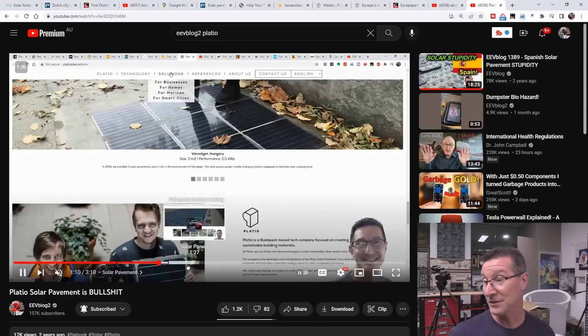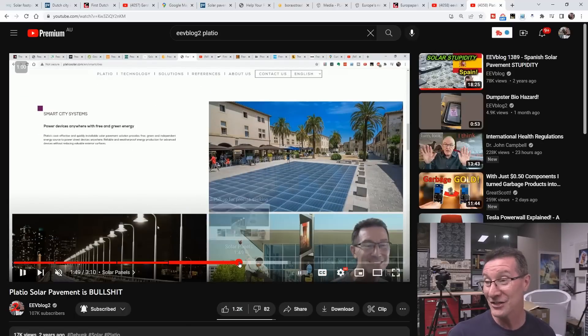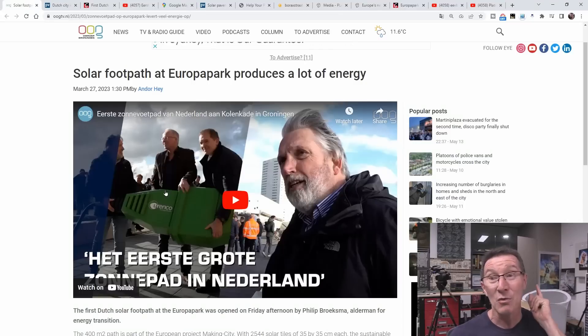There's the solar Pladeo tile. They've done quite a few installations actually. That's the team, I presume — to recharge. Look at this: self-recharging. Infinite power. But we're actually going to bust it with some numbers today, because we've got them.